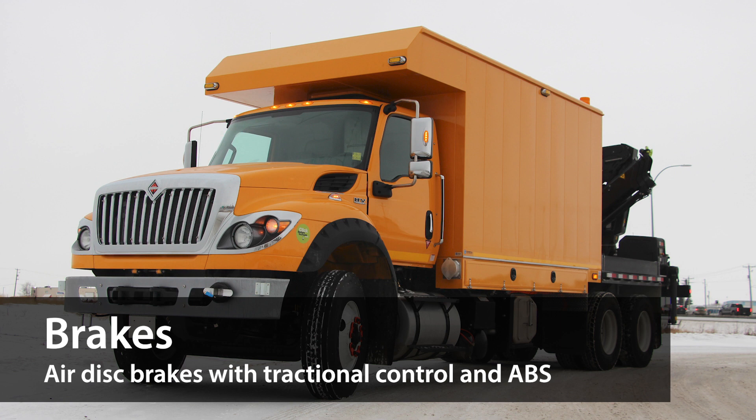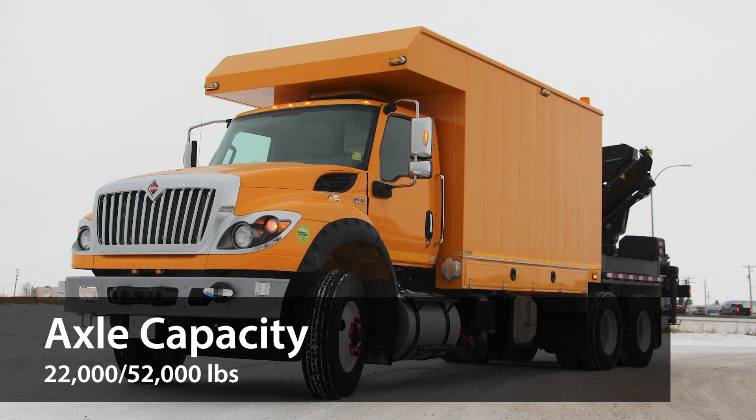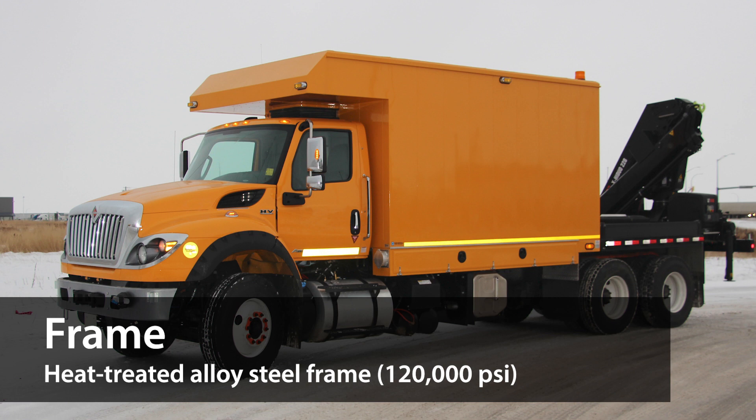It comes with air disc brakes with ABS and optional traction control, and has a front axle capacity of up to 22,000 pounds and a rear axle capacity of up to 52,000 pounds.